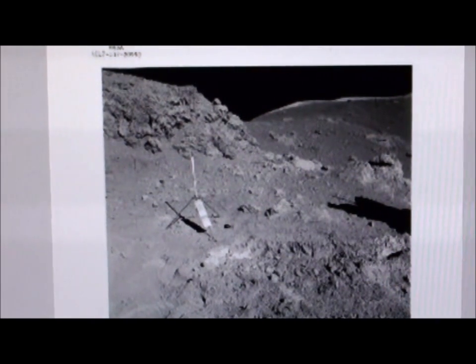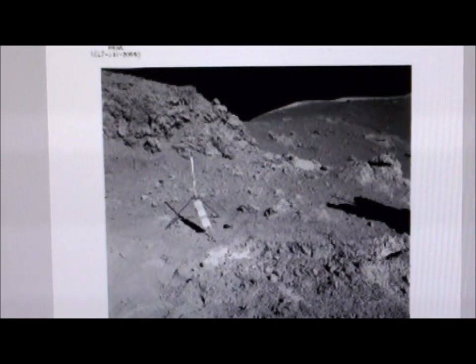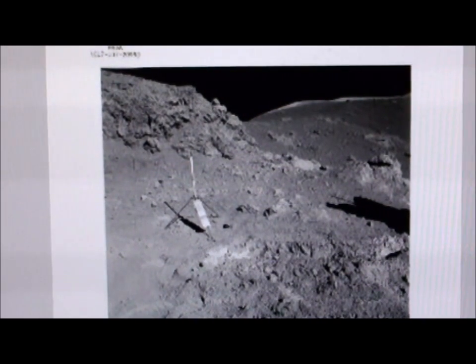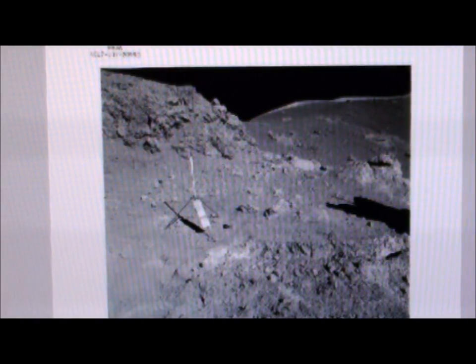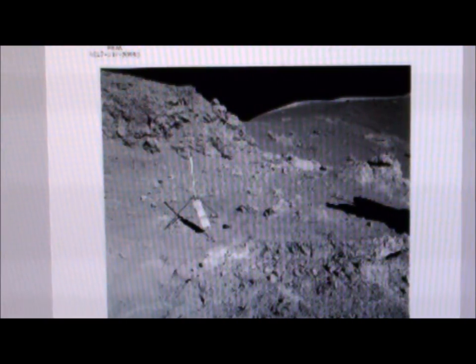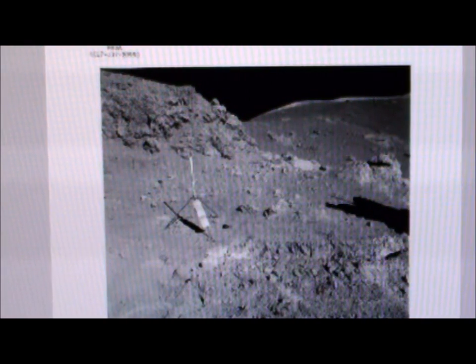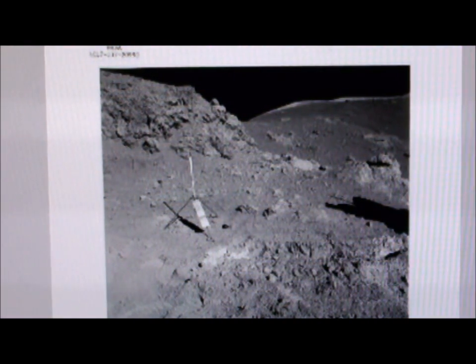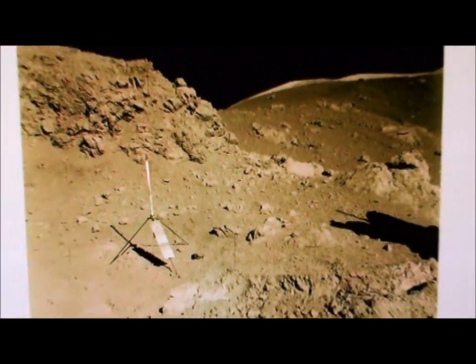Hi everybody, this is Roger in Kansas City, and here we are looking at a picture of the moon. This is a picture taken by Apollo 17. Rather than going into a lengthy description of where it is, it's in an area called Shorty Crater — I'm just going to post all the information next to it. So let's just take a look at what we're here to see. Here's a bigger view of it.